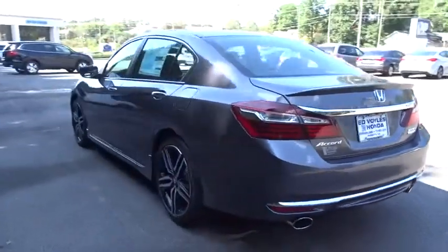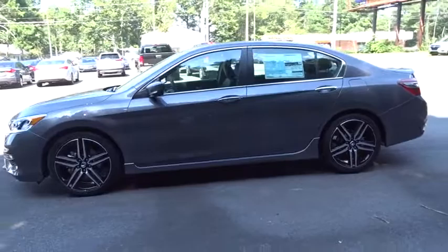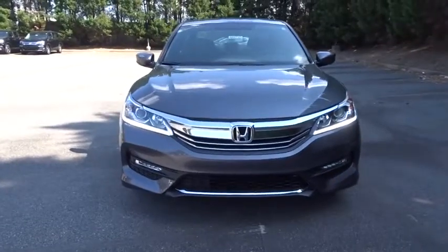Here are some of this vehicle's great options. Traction control. Stability control. Keyless entry. Steering wheel audio controls. Anti-lock braking system. Backup camera. Leather-wrapped steering wheel. Bluetooth.